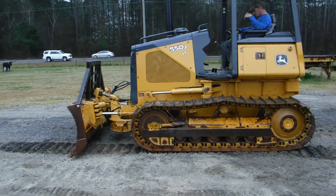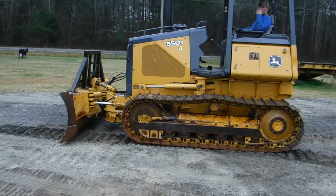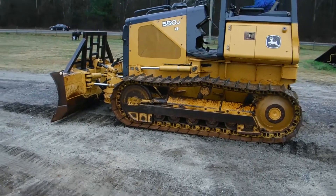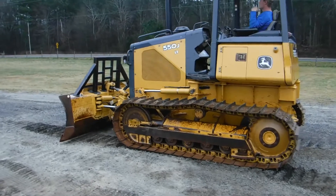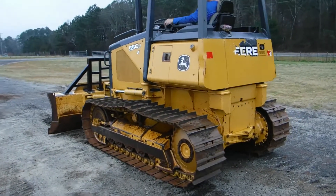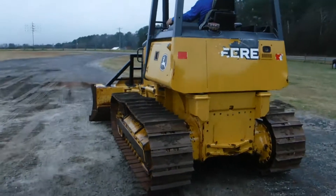Ladies and gentlemen, we here at Round & Sons have got a super nice 550J LT. A fantastic bottom on this tractor, original paint. Just doing a quick walk around on it so you can see.